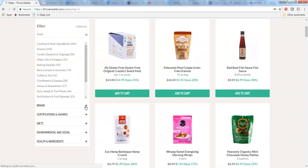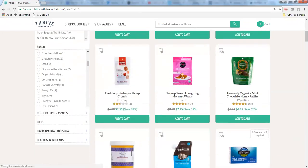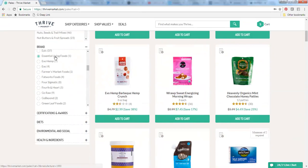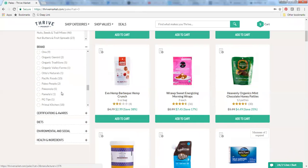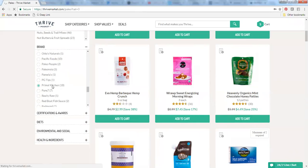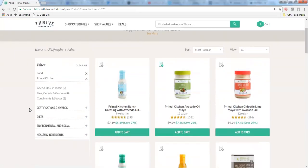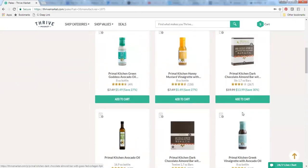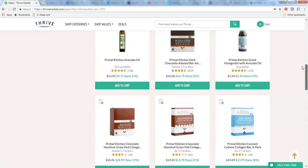Now I want to show you shopping by brand — you can break things down by brand. We looked at Epic already, so we'll skip that one. Jill's Crackers we looked at, and there are four different options there. Primal Kitchen is one I'd like to share with you. You can find salad dressings, mayo, some different protein bars that are really great, avocado oil, and lots of different things. I'll share with you what my favorites are.